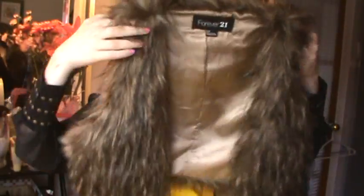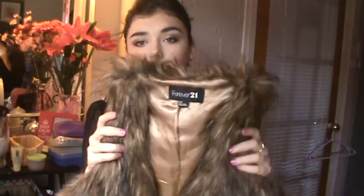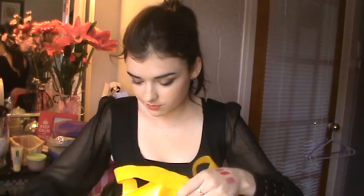I got this furry vest from Forever 21. I've been wanting one since last year and this year I really, really wanted one. I really like it — it's perfect. It's not too long, not too big, not too flashy, not too tacky. It's really nice, and it was only $25. I've been liking to wear it with the faux leather patch leggings — it looks nice.